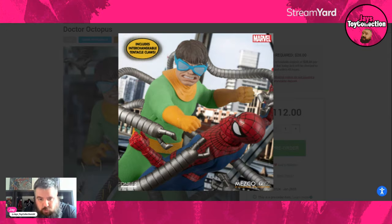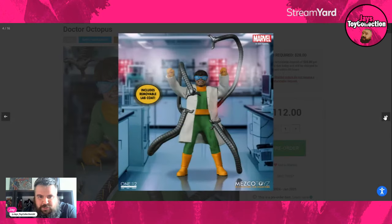It includes interchangeable tentacle claws, so we're going to get a variety of claws. The classic claws have been drawn slightly differently over time — from the minuscule ones to the bigger ones. They always leave their actual solicitation photos to the end, so we'll look at those. We do also get a lab coat — a Mezco soft goods lab coat, yes!